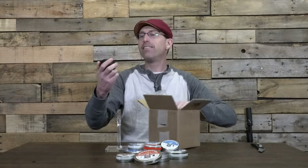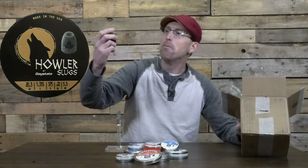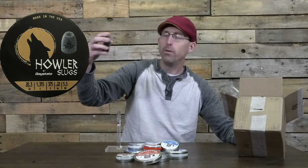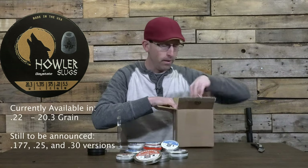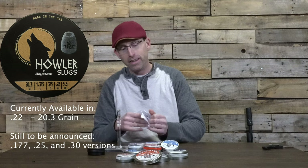It is — oh, that's awesome! It is Howler Slugs, again made by Daystate and Nielsen Specialty Ammo in conjunction with Airguns of Arizona. Right now these are 22 caliber, 20.3 grain. Let's see what else we've got in the box here. They've got to have some more information in here — and they do — a nice little product spec sheet. Let's get rid of that box and take a look.